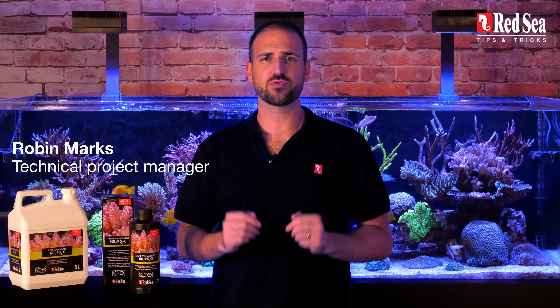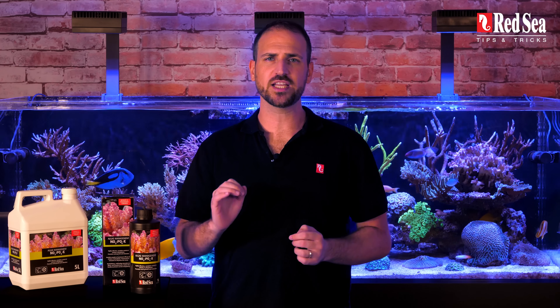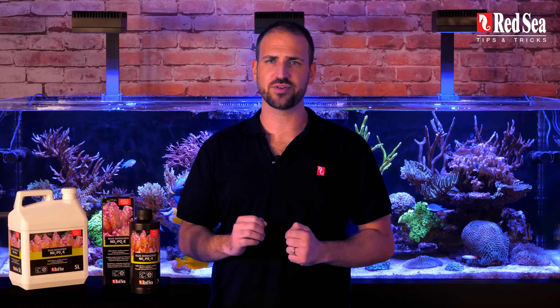Hi, I'm Robin and welcome to the Red Sea Tips and Tricks. Today we'll talk about NOPOX, providing you with the expert tips that will result in a nutrient-controlled tank and happy corals.